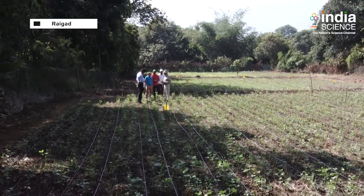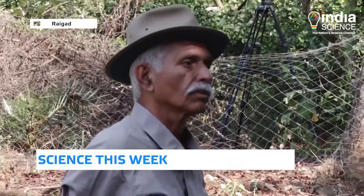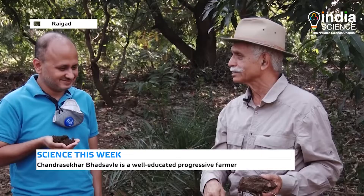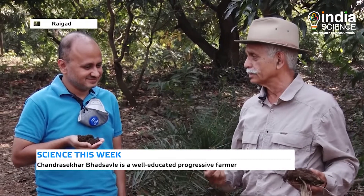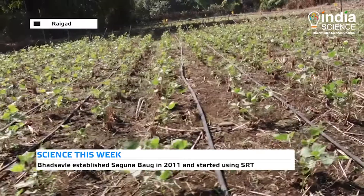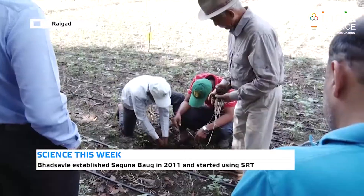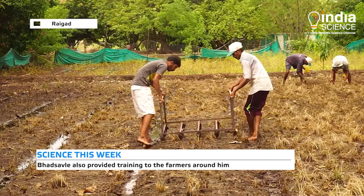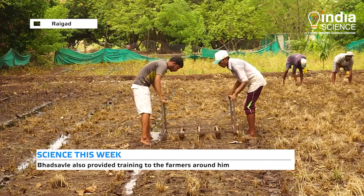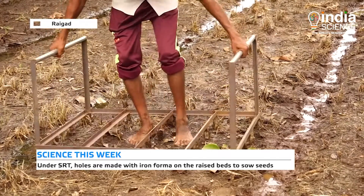A graduate in agricultural sciences and a degree holder in food technology from California University, Mr. Bhadsavle established the Saguna farm in 2011 and started using Saguna Rice Technique in farming. Once he was convinced of the technique, he also started training the farmers around him. As per this technique, depressions or holes are made with an iron former on the raised beds.